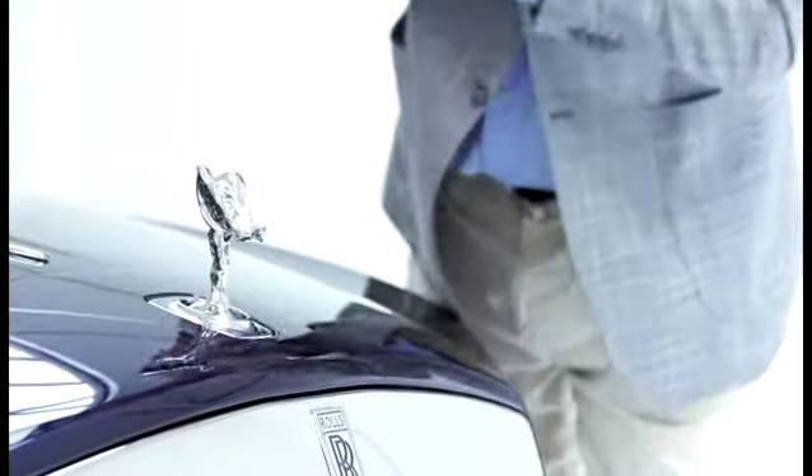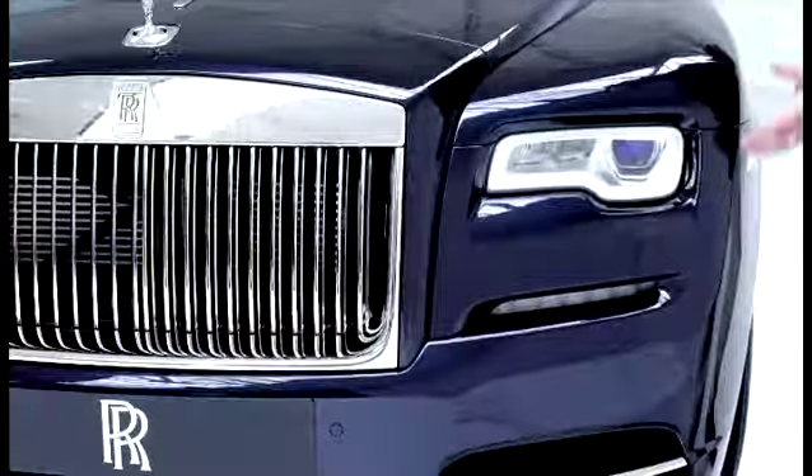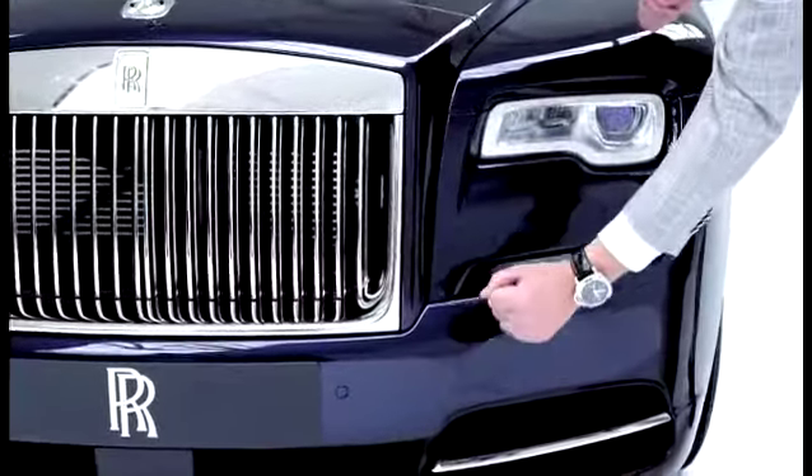This is where our beautiful flying lady sits. We've recessed the grille bars slightly and the body side lines flow very naturally. They converge very beautifully underneath the grille to promote that sense of power.